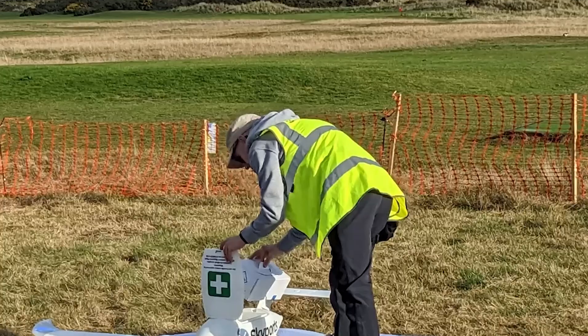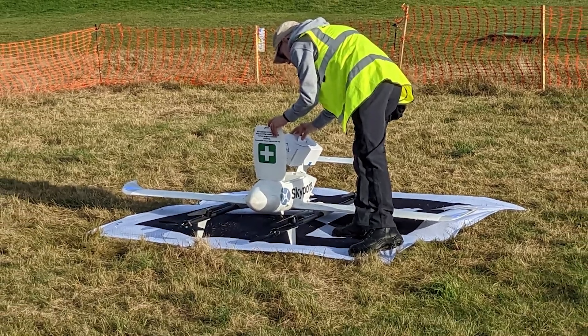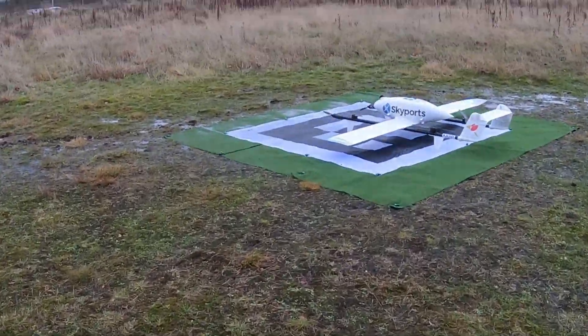Our Beyond Visual Line of Sight demonstration took 18 months of planning through the regulator and with the flight operator to put in place an area of segregated airspace to allow us to fly medical drone deliveries from Montrose to Stracathro and down into Ninewells Hospital in Dundee.